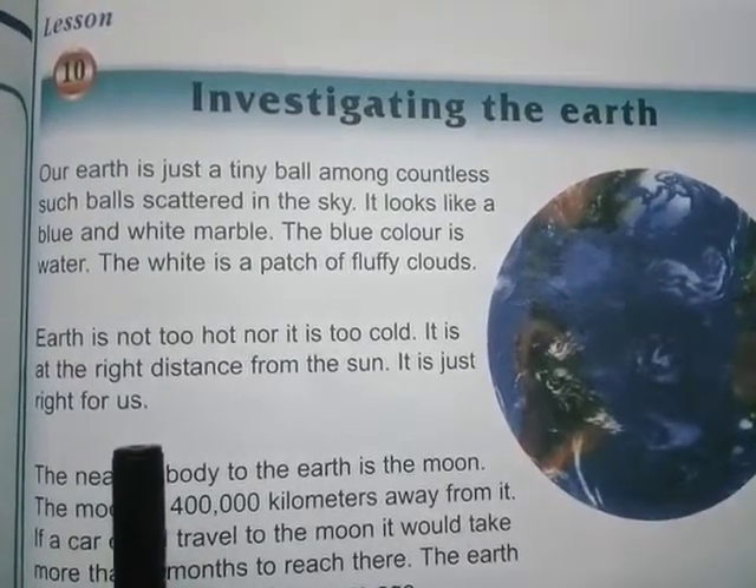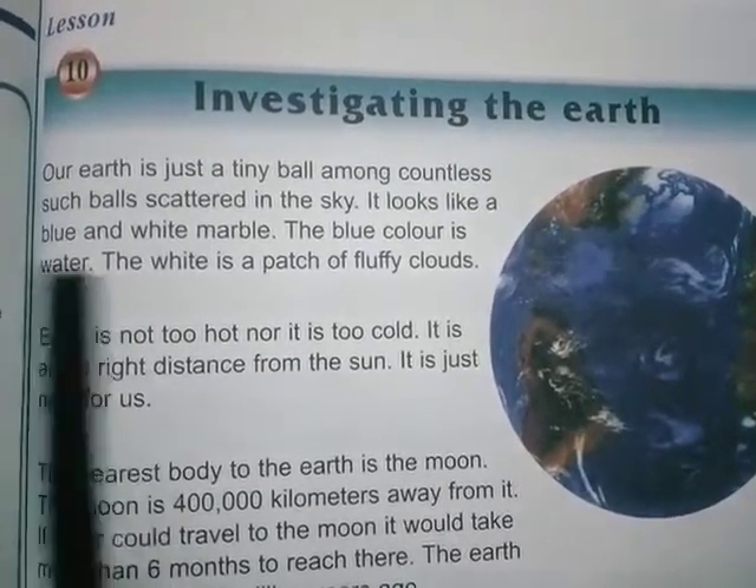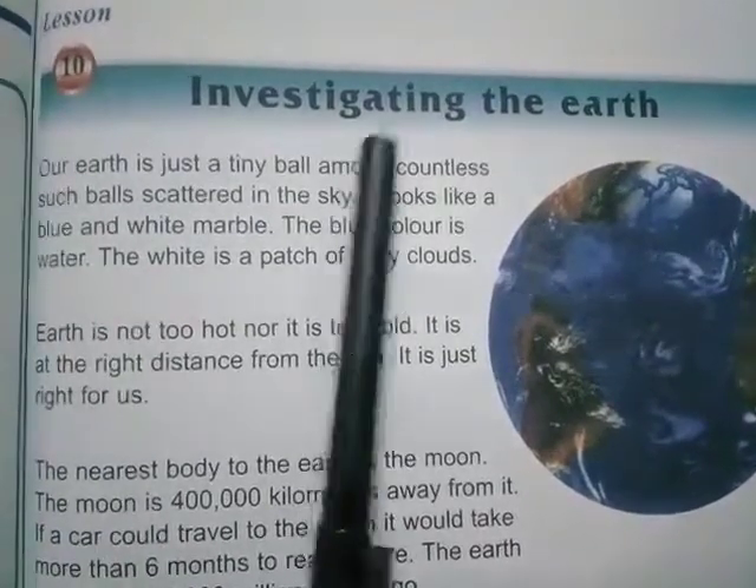Good morning class 3. Hope you all are fine. Today we will do the reading of chapter number 10, investigating the earth.